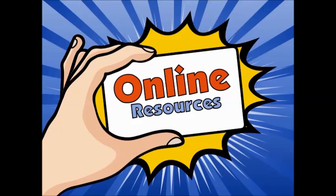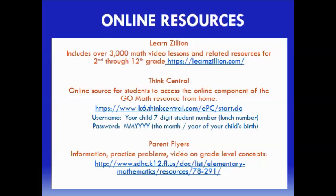We also want to provide some additional online resources that might support you with content your child is working on. Learn Zillion is a website that includes over 3,000 quick math video lessons created by teachers and aligned with the math content — a great resource for both parents and students. Think Central is the online version of the Go Math textbook, where students can access not only the textbook but also online resources and other tools. Note the username and password your child will need to log in. The parent flyers are also available on the district website.